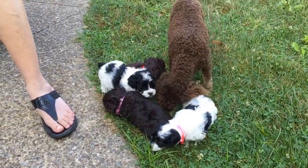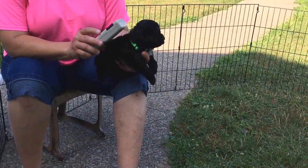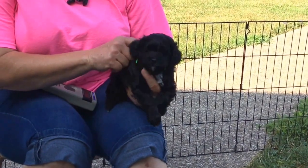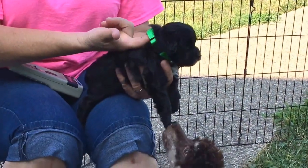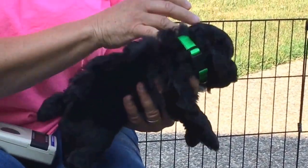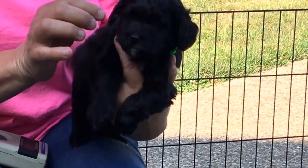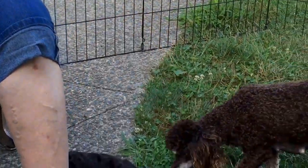This one is a black male. He has microchip number 5820 and a neon green collar. He's got a beautiful, beautiful coat and just got his face scooped out. He will have this neon green collar on until he goes home.